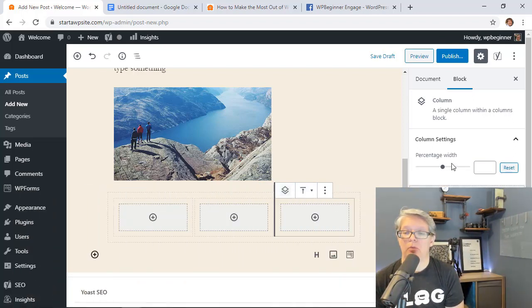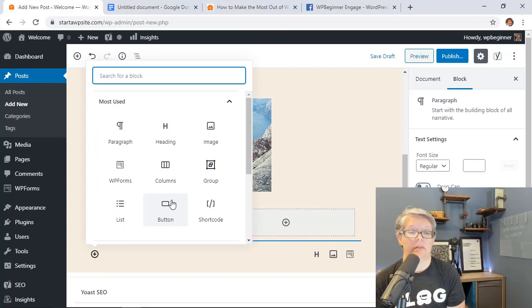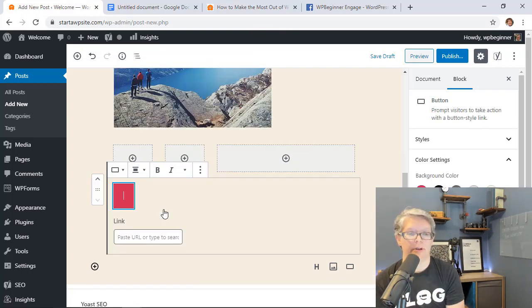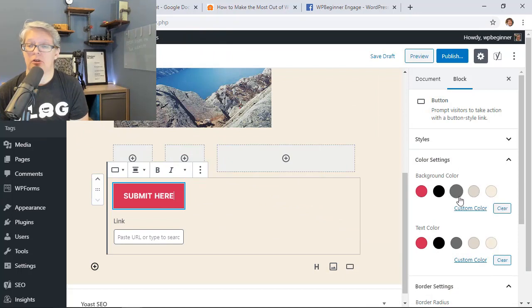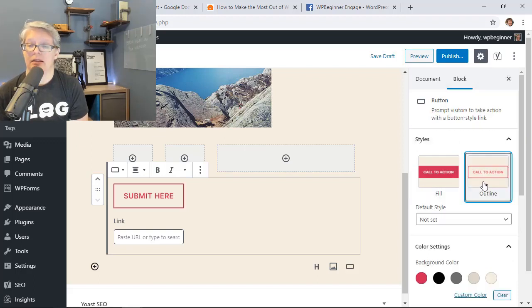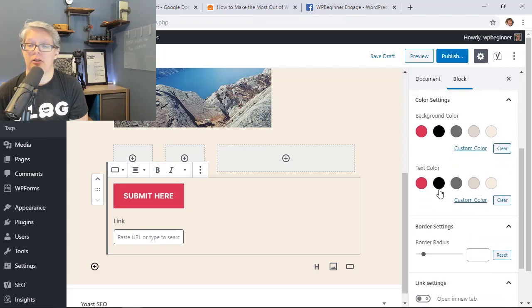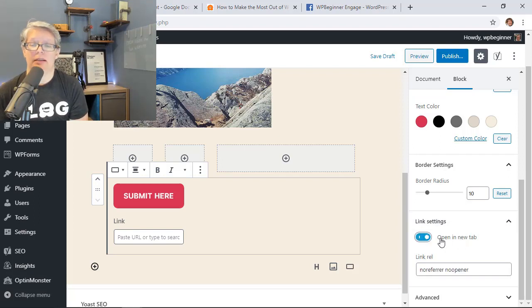With 5.3, they've also made significant improvements to the Button block. On the right panel, you can change colors, use a custom color with a hex value, choose between outlined or filled styles, and adjust the border radius with a slider. There's also a link settings option to open in a new tab, and you can set the link rel to noopener or noreferrer — essentially telling Google whether it's a follow or nofollow link.